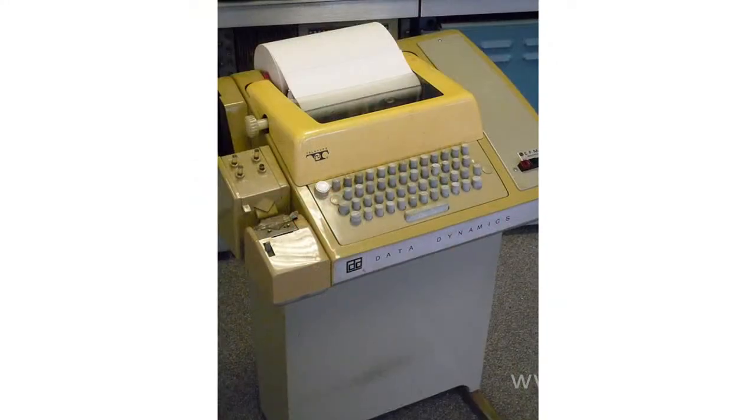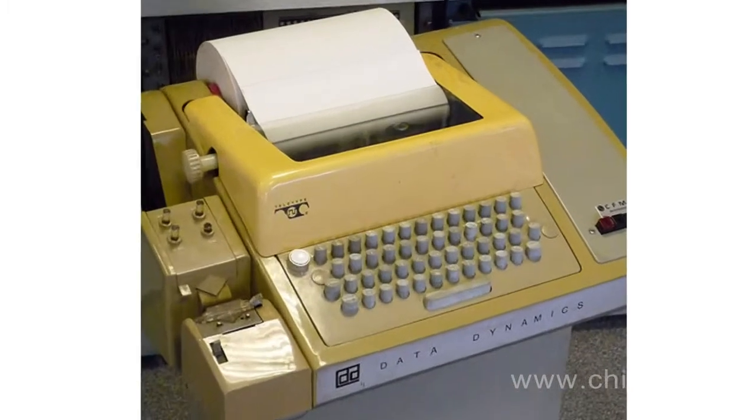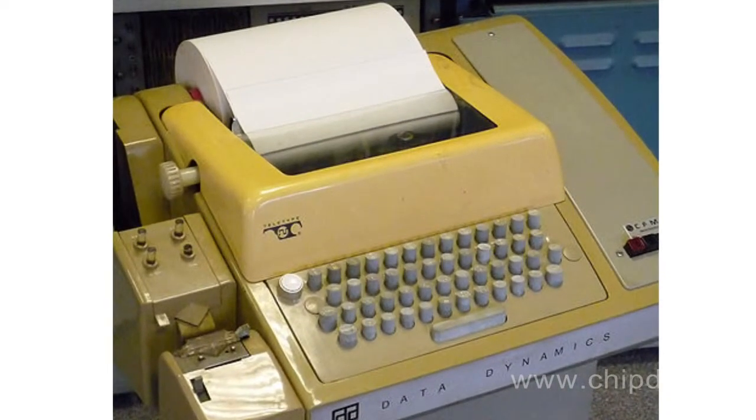Another function of the teleprinter is the terminal function. It allowed entering and receiving data to computers long before monitors and keyboards were introduced as separate devices. It was a time when the ASCII code appeared, which is used to this day.